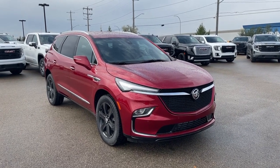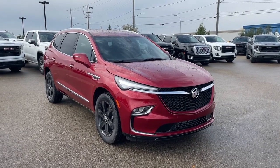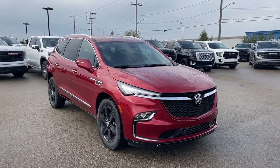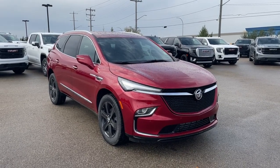Hello and welcome to Wolf GMC Buick. Today we're taking a look at a 2024 Buick Enclave Essence, featured in Cherry Red Tint Coat with an Ebony interior. Under the hood there's a 3.6-liter V6 paired to a 9-speed automatic transmission.